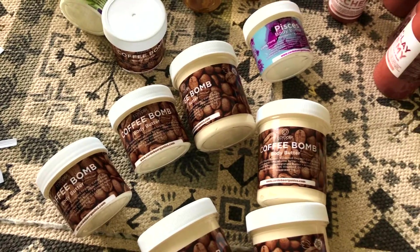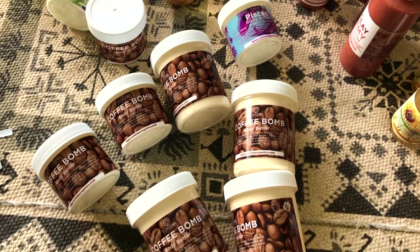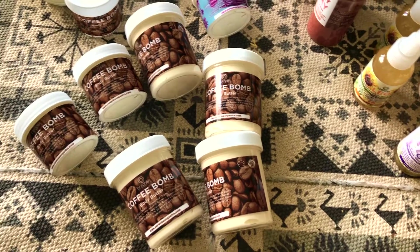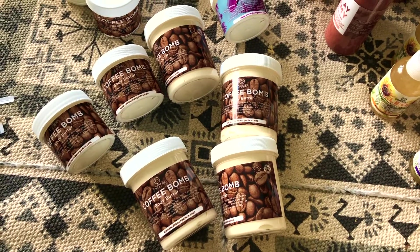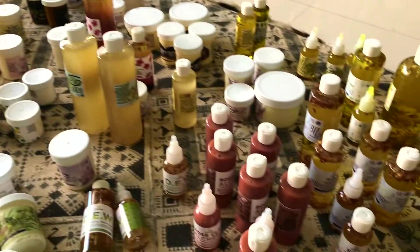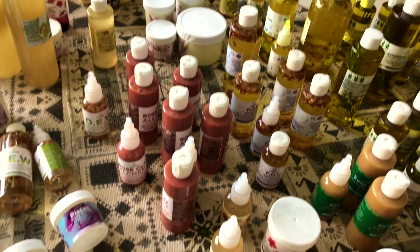Good morning, everyone. I just wanted to thank everybody for spreading the love. My name is Selena Cordoba L. I just wanted to take a moment before sending these off this morning to talk about a couple of the products and go through them real quickly if I can.